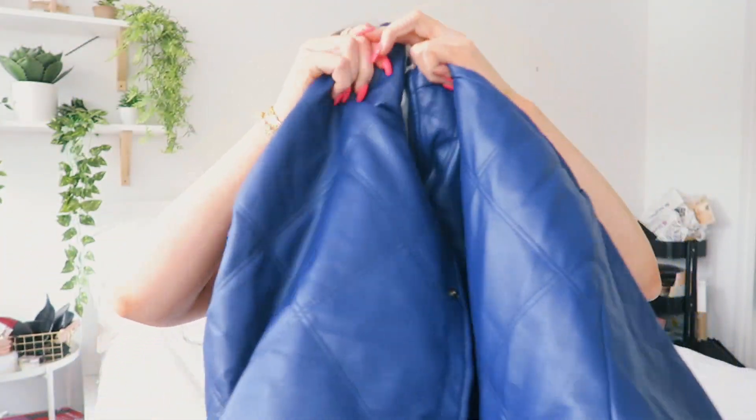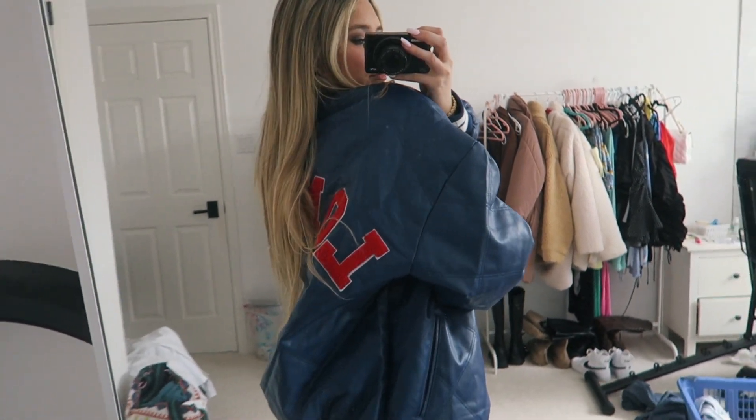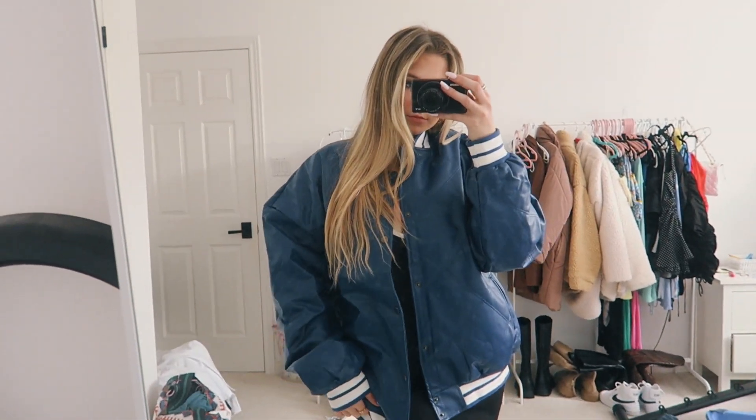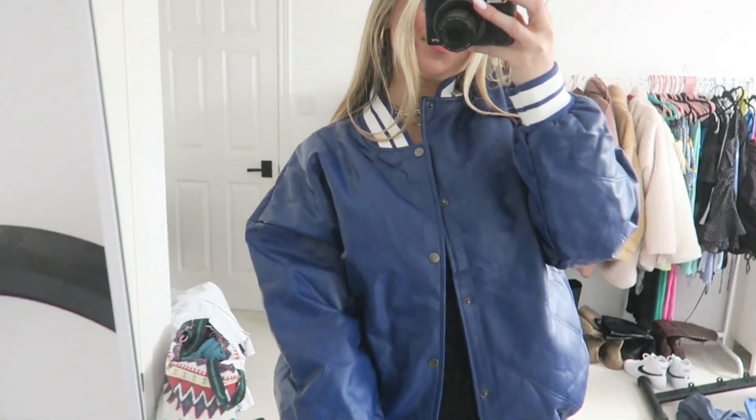Everything that I show in this video will be linked down below if you guys want to buy anything. I picked up this really cool bomber jacket — it's just a blue bomber jacket and it says Lennon on the back. Super cool and super fun. I feel like you could pair this with like a black mini dress and some sneakers and it would be a look.